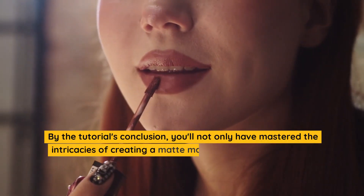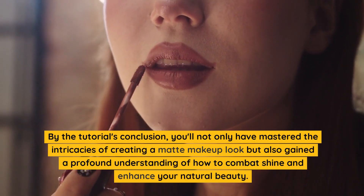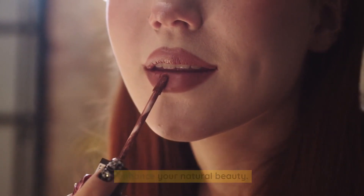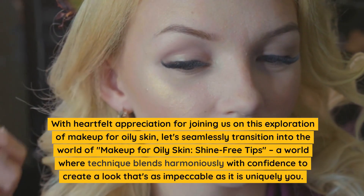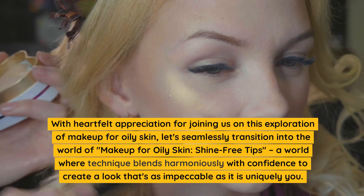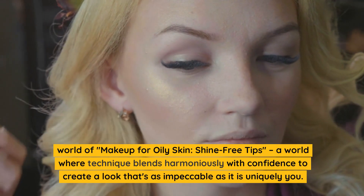By the tutorial's conclusion, you'll not only have mastered the intricacies of creating a matte makeup look but also gained a profound understanding of how to combat shine and enhance your natural beauty. With heartfelt appreciation for joining us on this exploration, let's seamlessly transition into a world where technique blends harmoniously with confidence to create a look that's as impeccable as it is uniquely you.